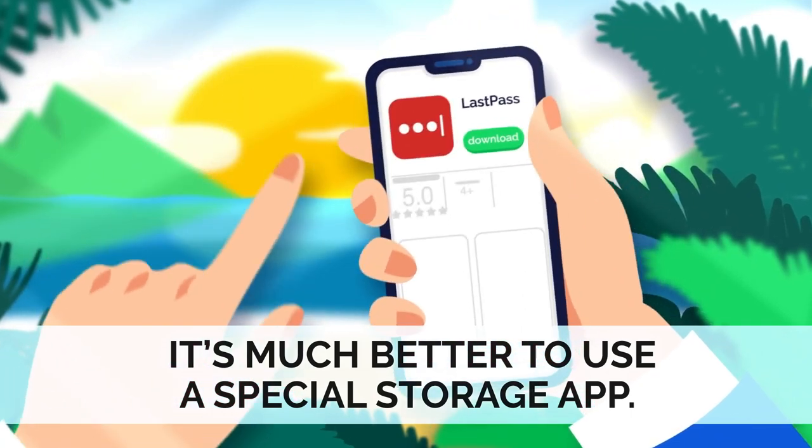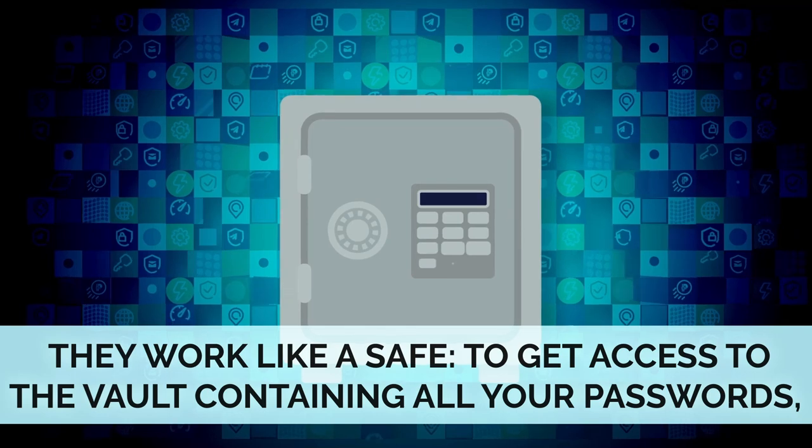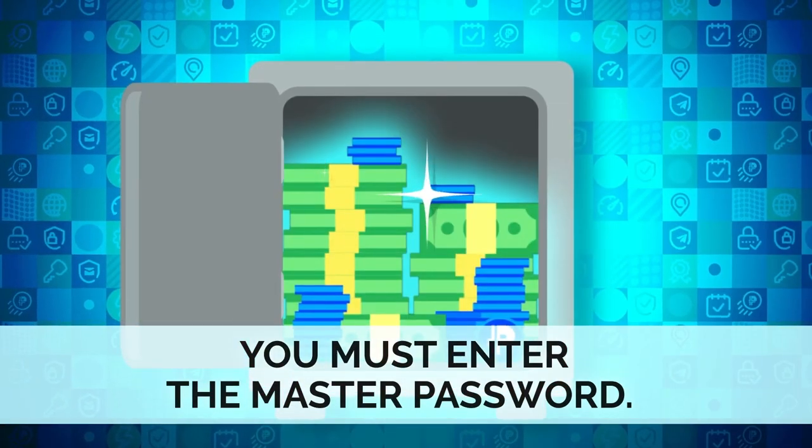It's much better to use a special storage app. They work like a safe — to get access to the vault containing all your passwords, you must enter the master password.